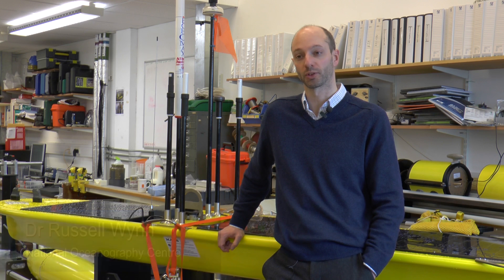I'm Dr. Russell Wynn, here at the National Oceanography Centre. I'm Chief Scientist of our Marine Autonomous and Robotic Systems facility.